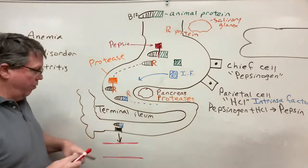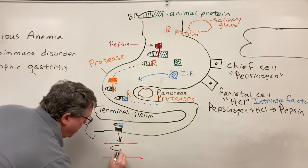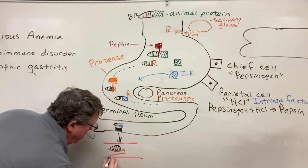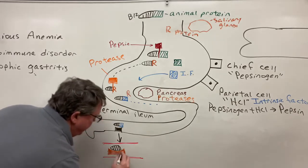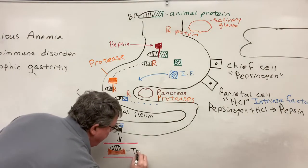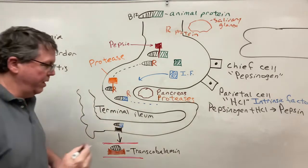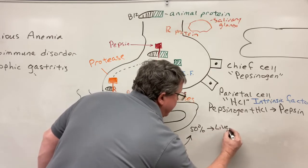Once the B12 has detached from intrinsic factor and enters the bloodstream, it's going to attach onto another molecule that helps transport it, called transcobalamin. Transcobalamin takes B12 to two different places: 50% goes to the liver, where it can stay for years — that's why it takes years before you realize you have a B12 deficiency.